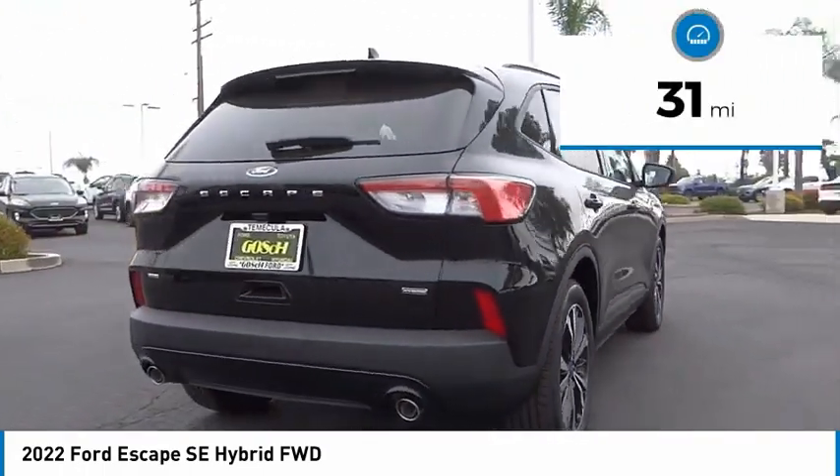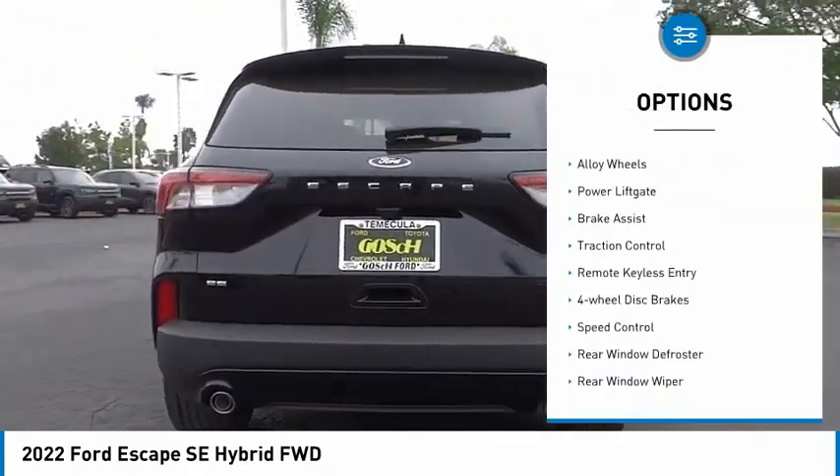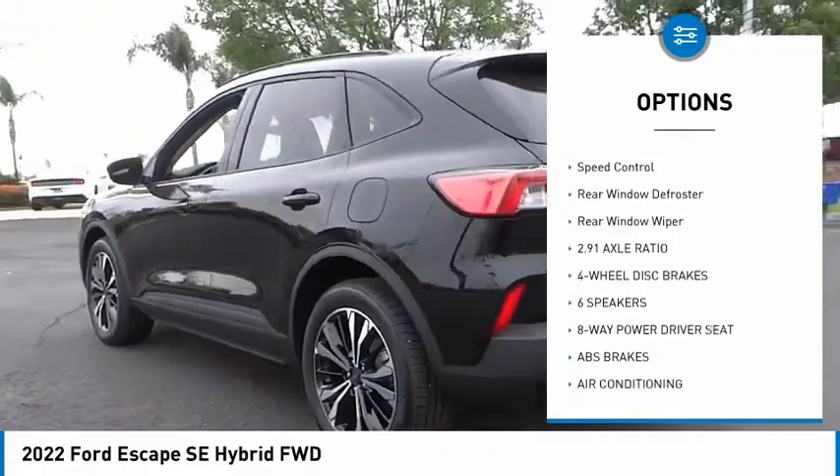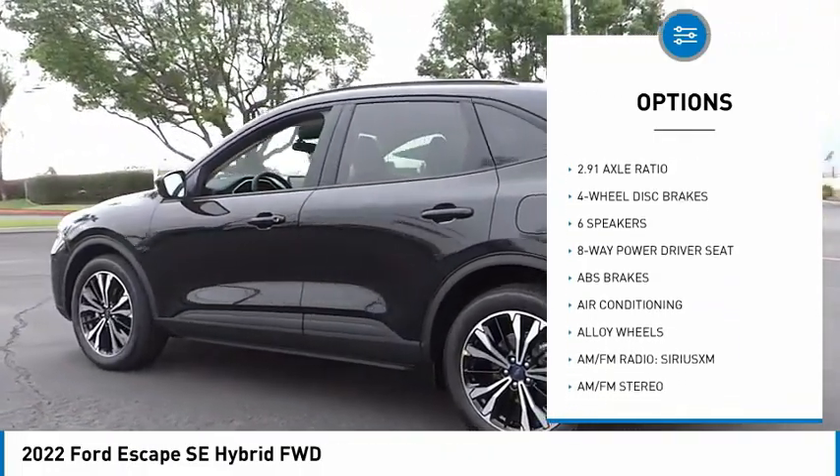Here are some of this vehicle's great options: electronic stability control, alloy wheels, power lift gate, brake assist, traction control, remote keyless entry.